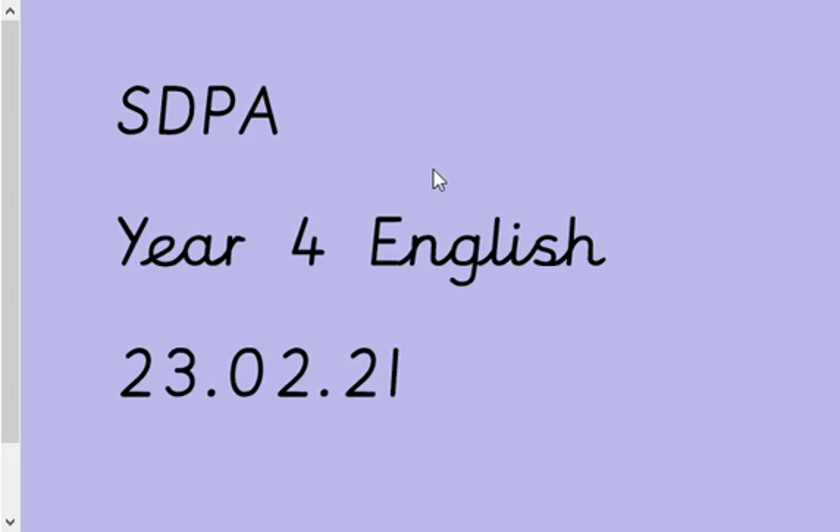Good morning everybody, and welcome to Tuesday's English lesson this morning. I hope you're all safe and well.